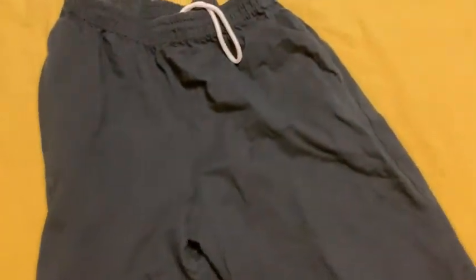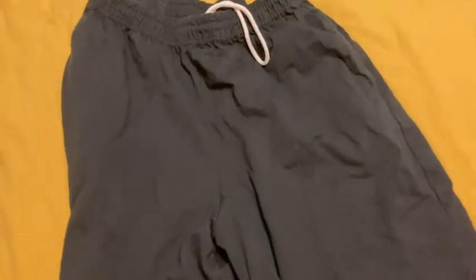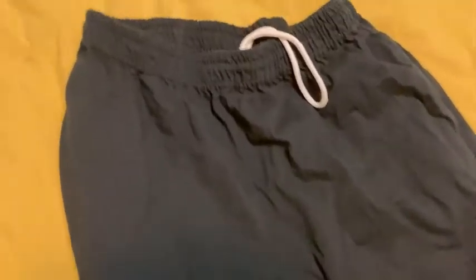I just bought one pair of shorts. I think you might be able to get a multi-pack. These are black. Let me show you the back — so there's the back. There's no pockets on the back. You have that little tag there that says Russell Athletic.